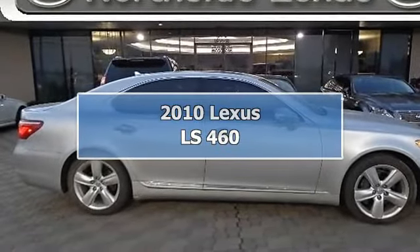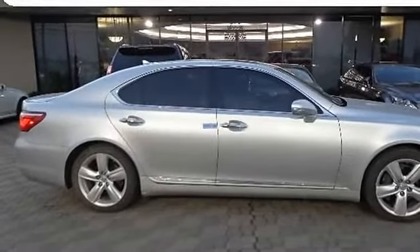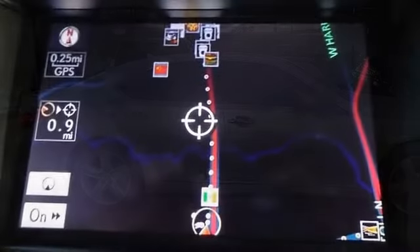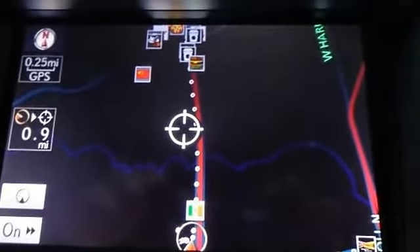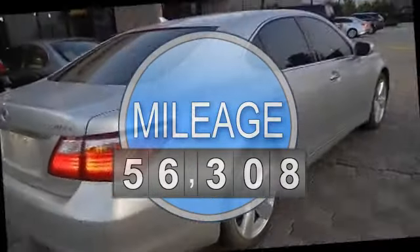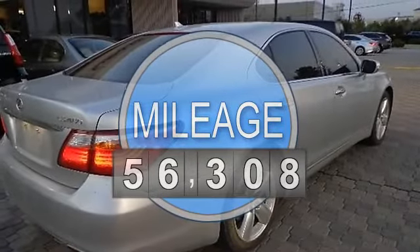2010 Lexus LS 460, 4-door car. This vehicle features the following equipment: automatic, gas, 4.6L 281 horsepower, rear-wheel drive.